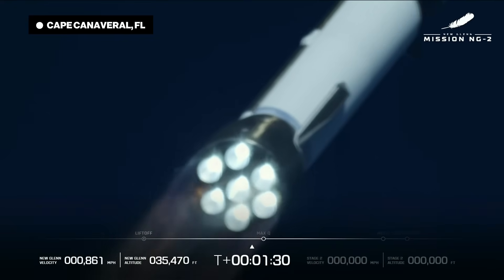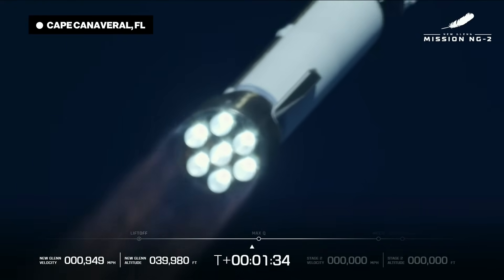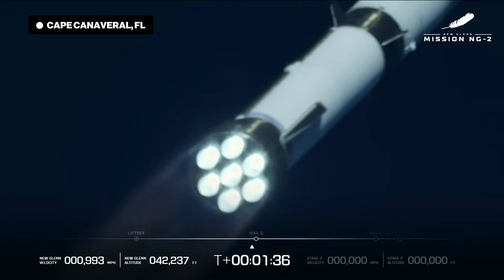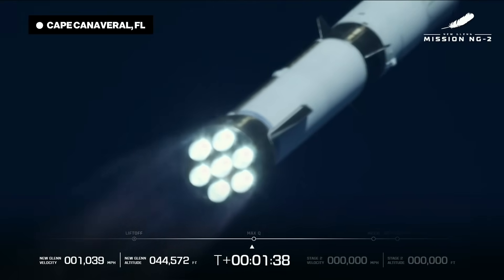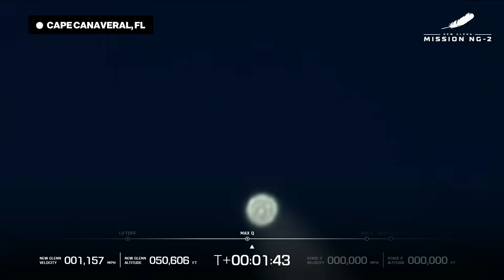And we can hear the range — we are locked in. Engine operating parameters continue to look good. Full cross. Max Q. Maximum dynamic pressure. One minute, 45 seconds in.